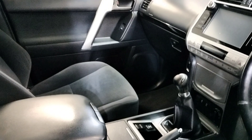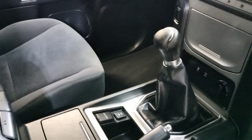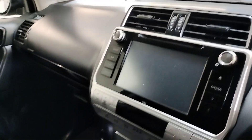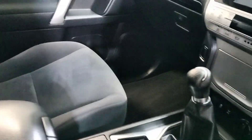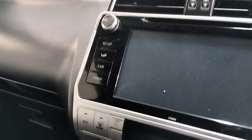Up front with manual transmission, USB and auxiliary ports, touch screen radio, reverse camera, velour interior, and centre armrest.